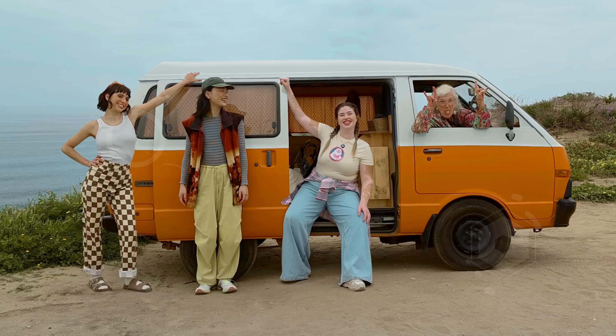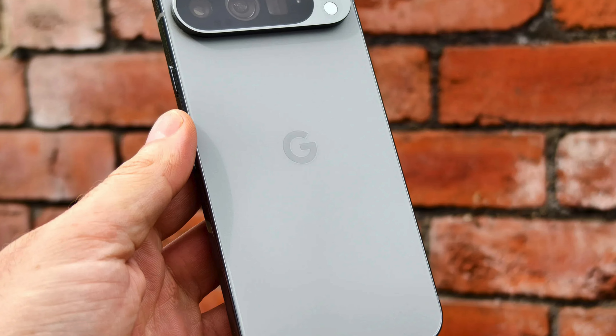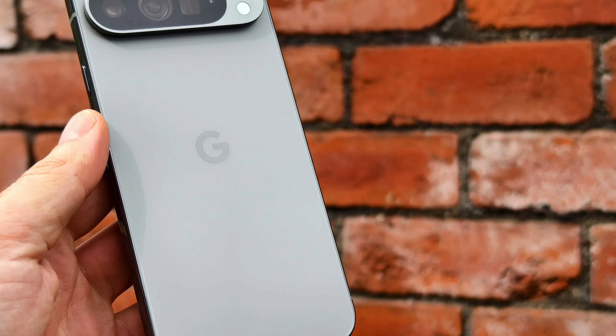Whether you're looking to switch carriers or explore Google's vast ecosystem of apps, the Google Pixel 9 is your go-to choice for the best budget camera phones. Experience the power of AI and enjoy peace of mind with built-in safety features.